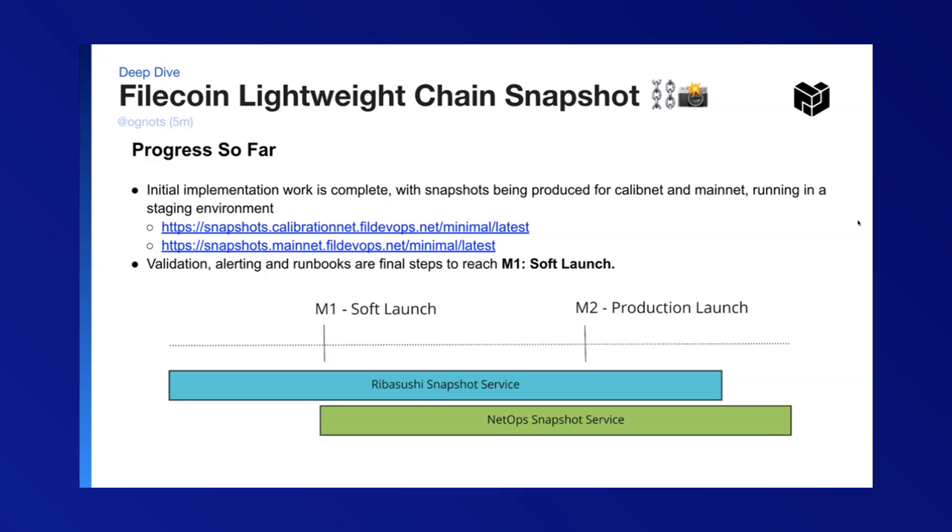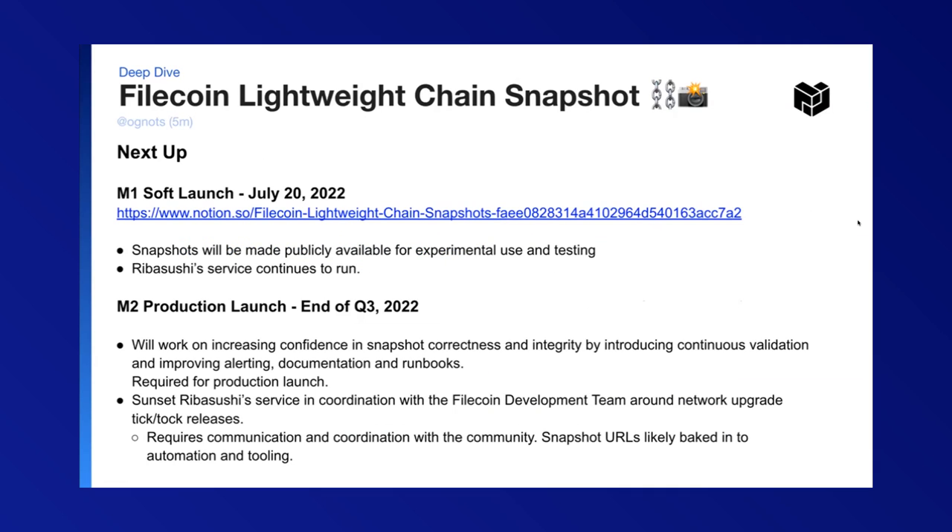To get to our M1 soft launch goal, we need to complete the validation, alerting, and runbooks. The M1 soft launch is scheduled for July 20th. At that point, it will be for experimental use and testing, and Reba's service would continue to run.